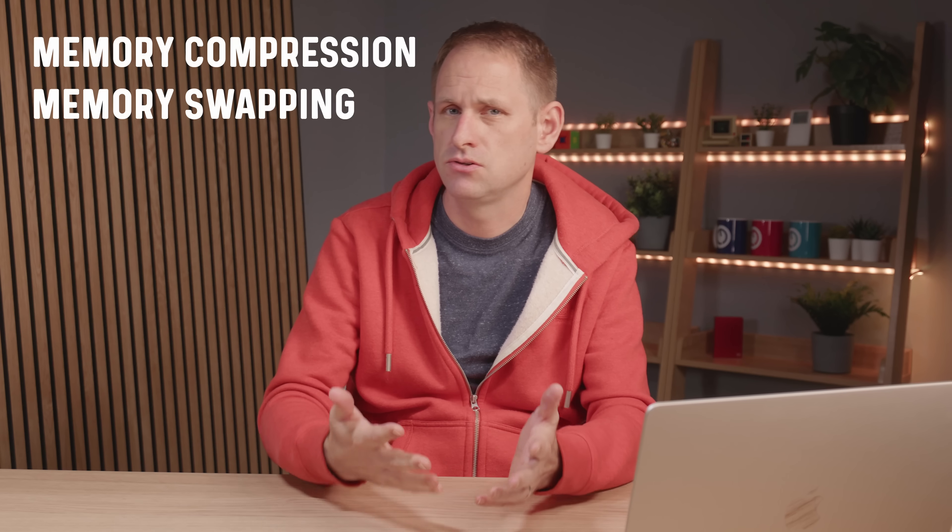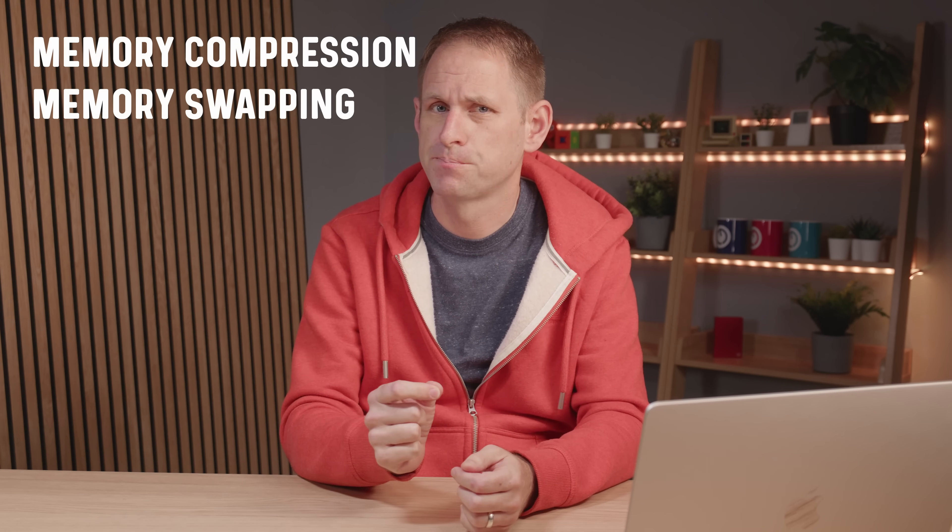They also employ techniques such as memory compression and memory swapping, neither of which is new or unique to Apple. Memory compression is a method of taking areas of less-used data stored in memory and using compression techniques to reduce the amount of space needed to store it. This compression and decompression process adds work for the processor, but the M chips have custom accelerators to deal with that. So in the real world, you don't really notice.